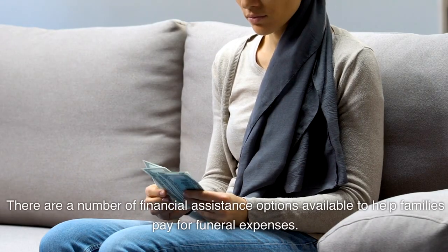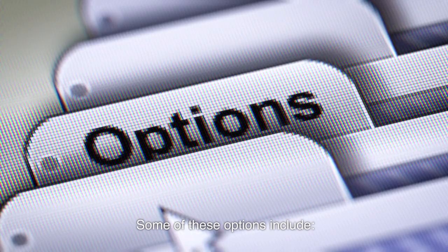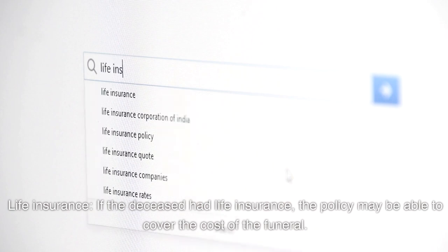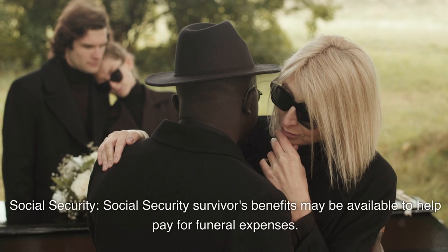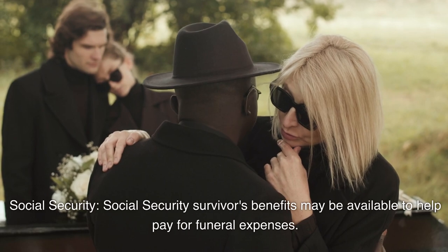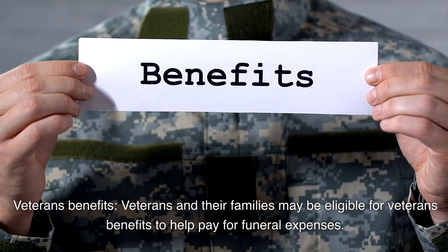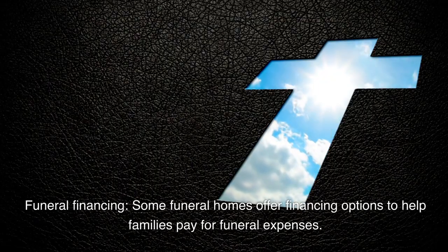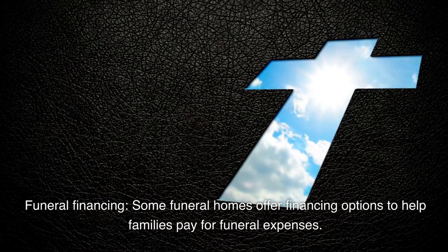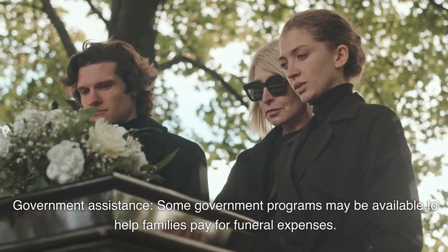Explore financial assistance options. There are a number of financial assistance options available to help families pay for funeral expenses. These include life insurance — if the deceased had life insurance, the policy may be able to cover the cost of the funeral. Social Security survivors' benefits may also be available. Veterans and their families may be eligible for veterans' benefits. Some funeral homes offer financing options, and some government programs may also be available to help families pay for funeral expenses.